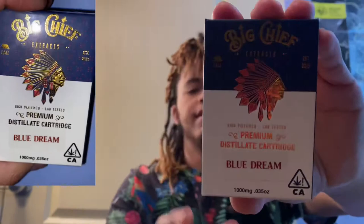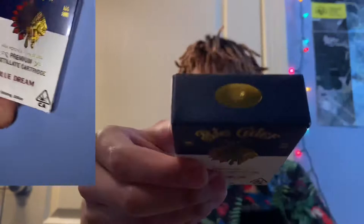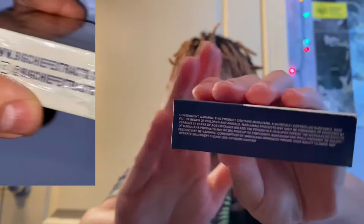What is up guys, Karni Kush here. Today we're going to be reviewing the Big Chief Extracts Blue Dream. It does have your Cali 2013, 1000 milligrams, a gold sticker on top, Big Chief Extracts on the bottom, government warnings on the other side, and your lab results on the other side.